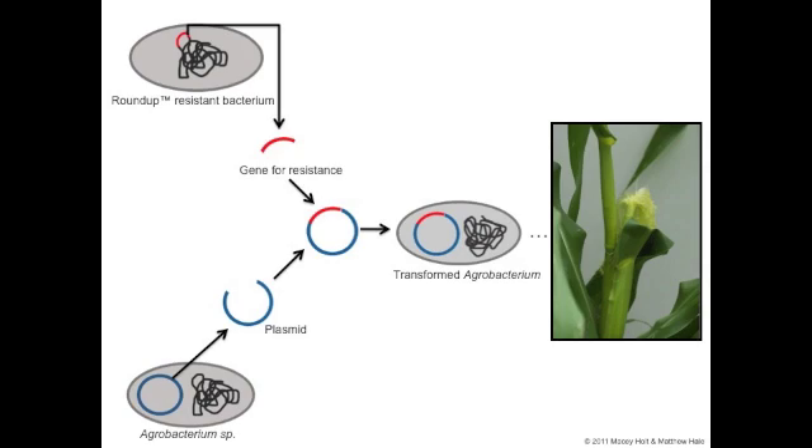The isolated agrobacterium plasmid and the isolated resistance gene were then combined, forming a new, larger plasmid. The new plasmid was then reinserted into the agrobacterium. Scientists also modified the remainder of the bacterium's DNA so that it could not cause the natural disease it produces.